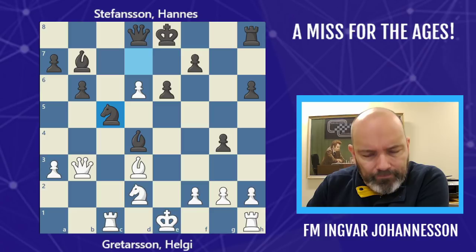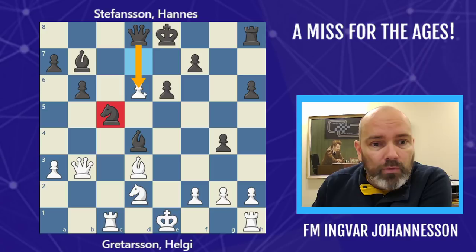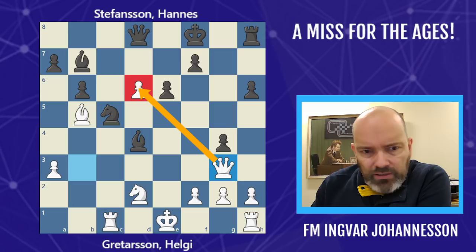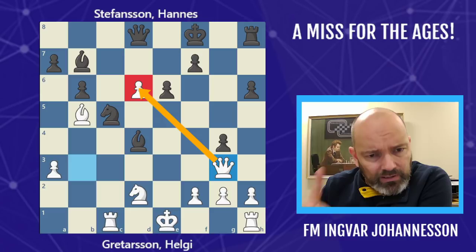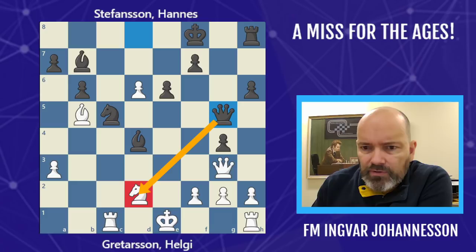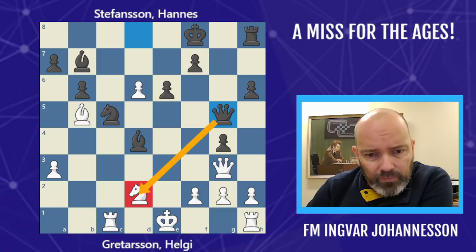White moved the rook to Rc1, but now the black pieces come alive tremendously — Nc5, a very good and protected square for the knight, and now threatening to take the pawn. White gave a check, Kf8, and now Qg3, protecting the pawn — this is almost white's only trump left in the game, the pawn on d6. Black's pieces are tremendous — he has one pawn for the exchange, so technically he's down material, but his pieces are so active and well placed.